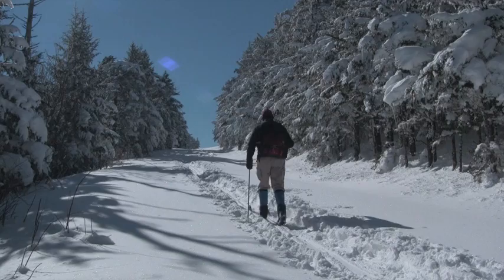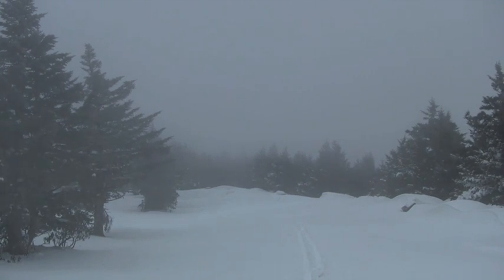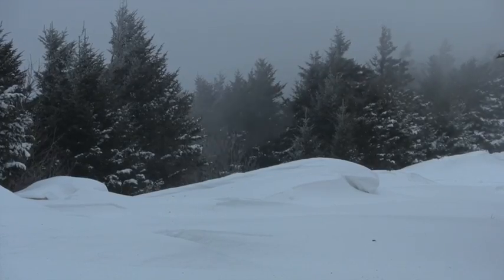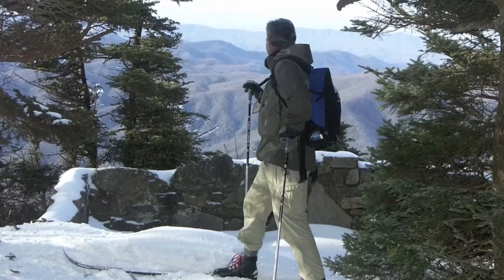The road's last uphill stretch leads to the snowier, even more scenic plateau of the mountain. Don't want to ski the breezy roads and parking lots? Slip off into the shivering northern scenery of the Cloudland Trail.